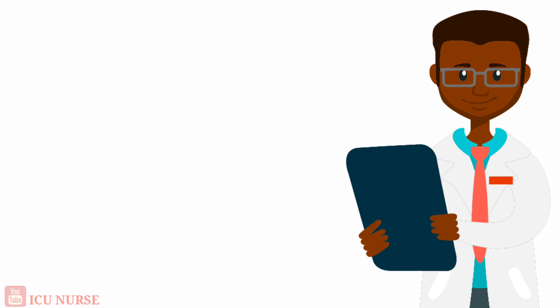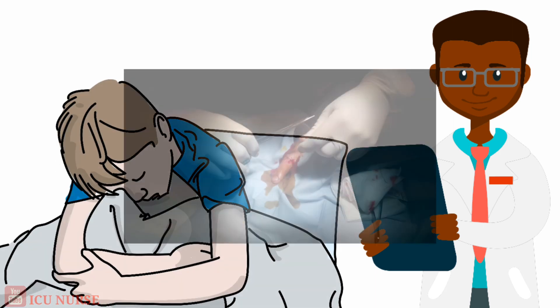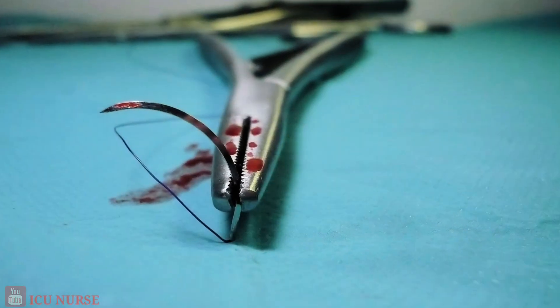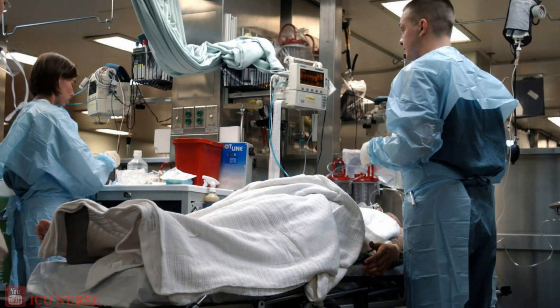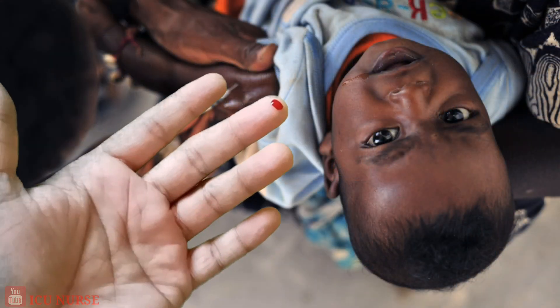Explain the procedure to the patient to gain their cooperation and avoid potential movement during the procedure, which can cause needle stick injury. Ask for assistance if the patient is uncooperative and is moving during the procedure, such as a child, to avoid the potential problem of needle stick injury.